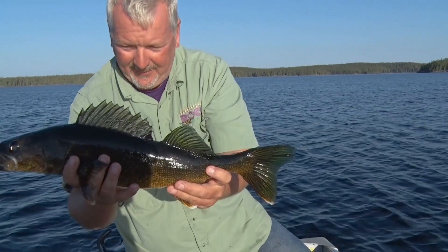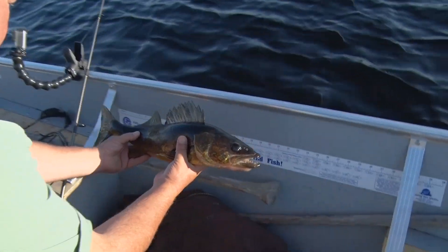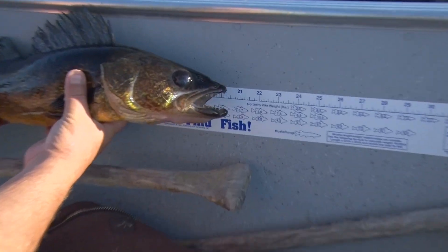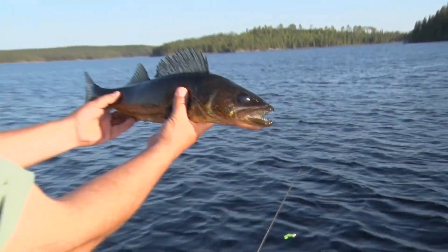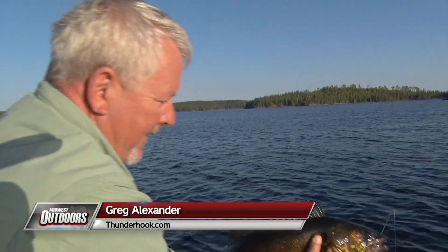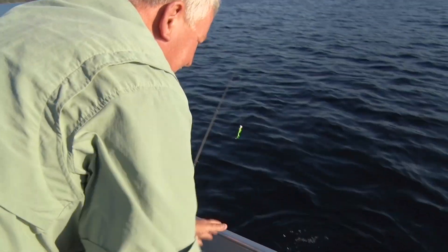Nice golden brown with a little blue tint to the fin. Let's give them a measure here — coming in at about twenty-one, twenty-one and a half inches. Beautiful walleye. We're gonna let him go. Thanks for the fun buddy. There he goes, to the bottom. Awesome fish.